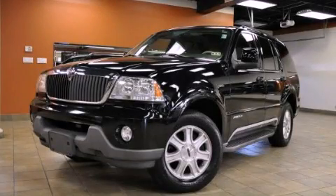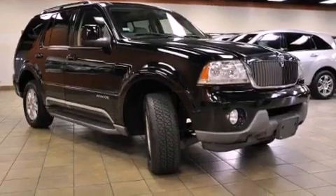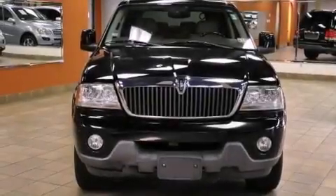This is a 2004 Lincoln Aviator, a drive-in shape that provides endless luxury. It features a 4.6-liter, eight-cylinder engine and an automatic transmission.